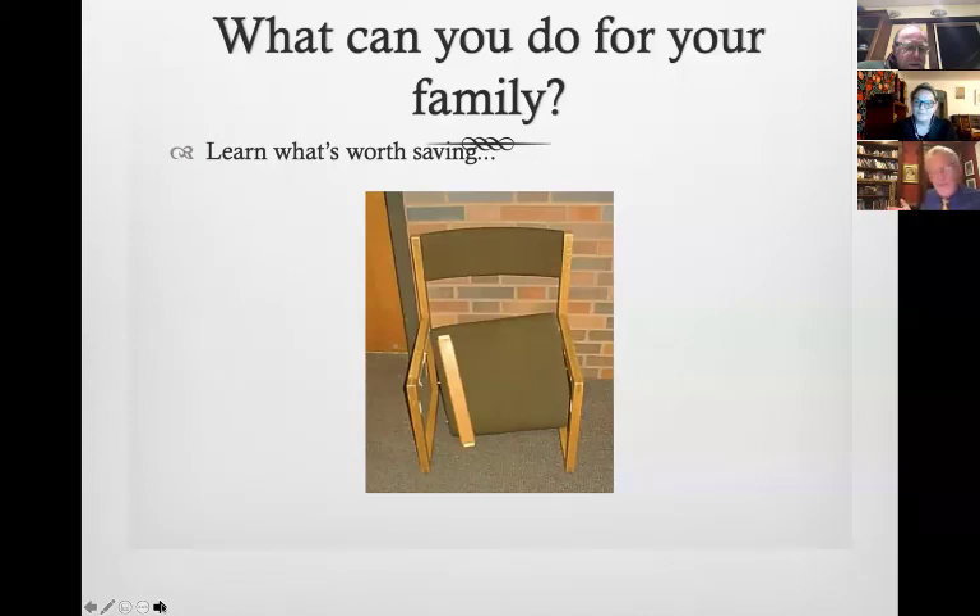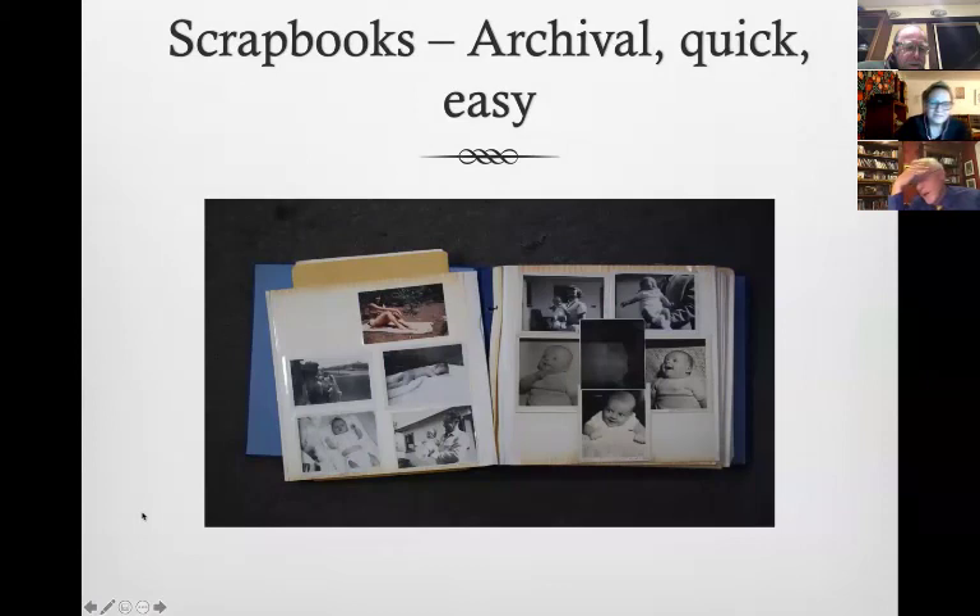Not everything at IKEA is going to be a family heirloom — but if it was the chair your mother sat in to nurse all her babies, maybe it's valuable to you. I wrote the book on how to put together an archival scrapbook, and then my mom surprised me by making a scrapbook using magnetic pages — after I wrote the book on archival scrapbooks. Don't use magnetic pages.